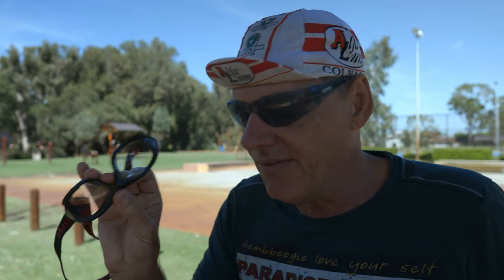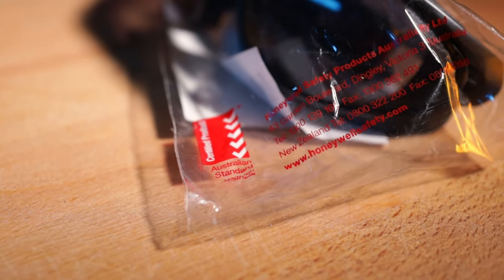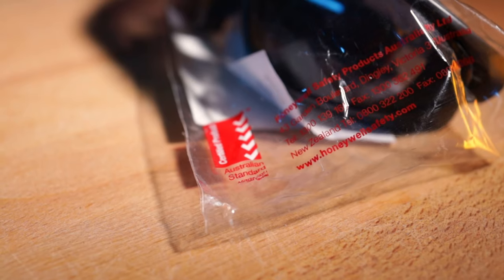This specific brand meets a medium impact rating under the Australian standard. What a lot of people don't realize is that safety glasses don't just have to meet impact requirements — under the Australian standard they also have to meet UV requirements and optical requirements. There's a minimum standard; manufacturers can't just use poor plastic and claim impact resistance. They have to specifically meet UV, impact, and optical standards.